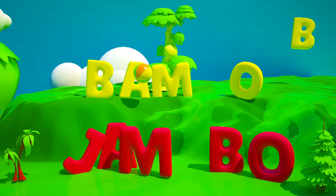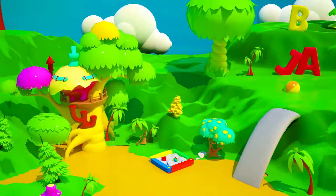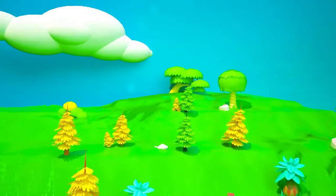Oh, oh no, what have we done? We need to urgently find all the missing letters and return them to their rightful place. Where are they hiding?